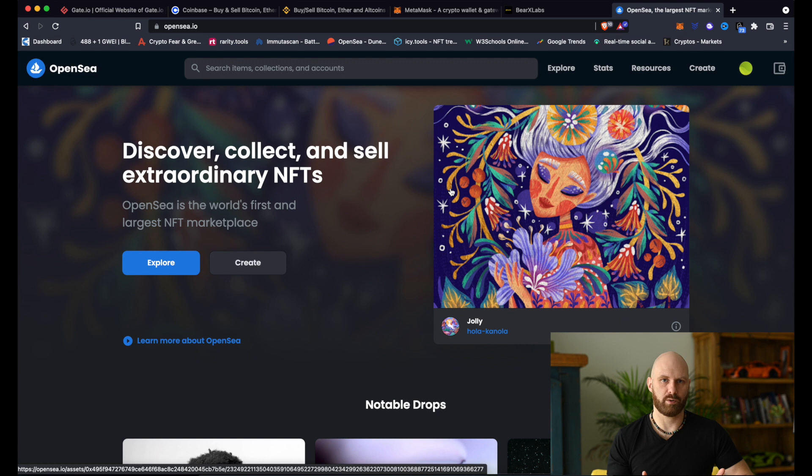It won't reveal straight away — you'll probably see some default JPEG or GIF rather than the actual NFT. But once all NFTs within that project are sold, usually a couple of hours afterwards or sometimes a couple of days afterwards, all the NFTs will start revealing themselves and then you can actually see which NFT you got.